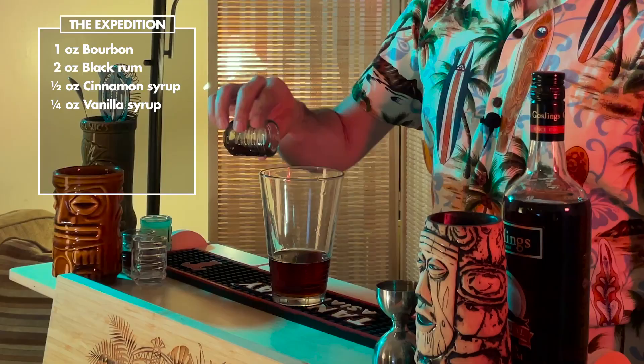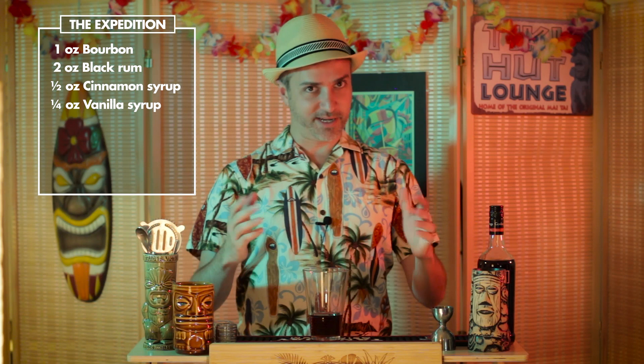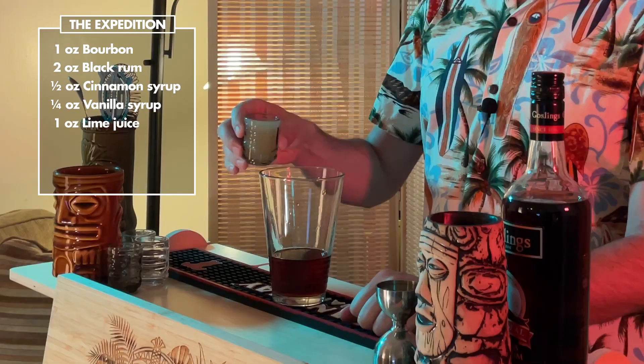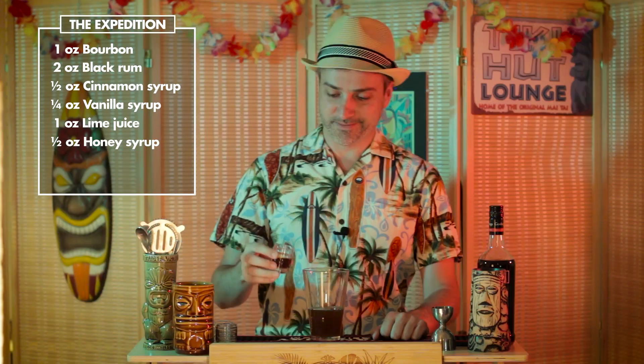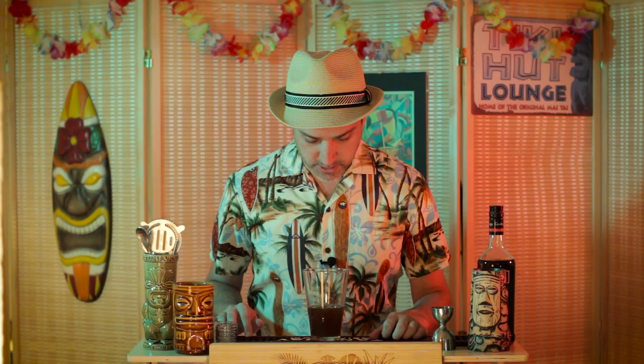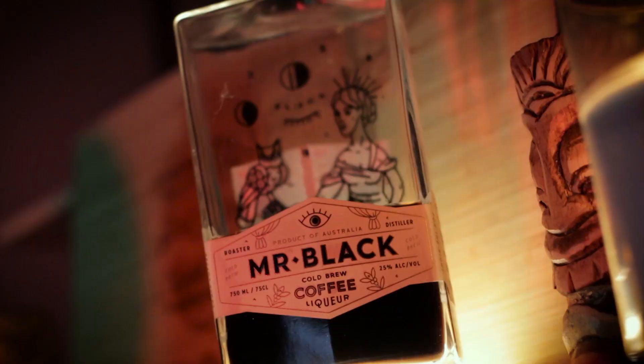Now as Don migrates to Southern California and starts setting up his famous business, this is where the citrus and honey comes into play. We'll do one ounce of lime juice and a half ounce of honey syrup. The journey's looking pretty good so far. Now the last ingredient before we shake is a coffee liqueur. The original recipe calls for a New Orleans coffee liqueur to bring it full circle back to where Don began his journey, but in this case we're just going to use Mr. Black with a quarter ounce.